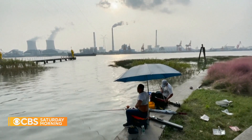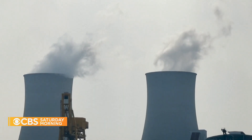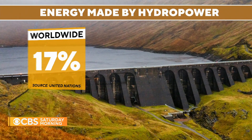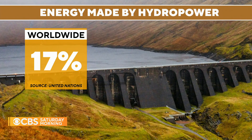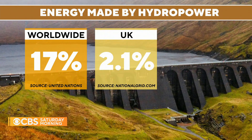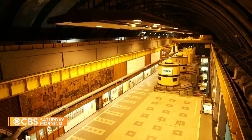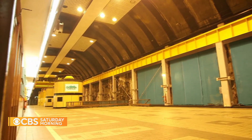Compare that to coal-fired plants, which can take hours to spark to life. The U.N. says globally, hydropower supplies around 17 percent of electricity, though it makes up much less in the U.K. and the U.S. Some environmentalists say it's needed to help the world transition to renewable energy.